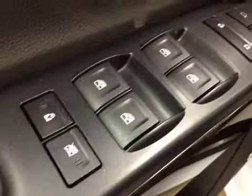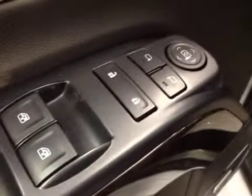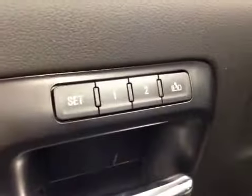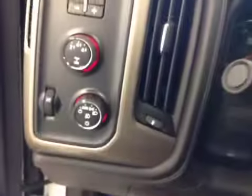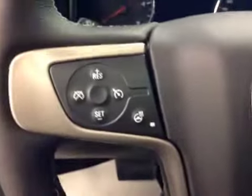Interior options: you've got power windows, power mirrors, and power locks. Memory seat and easy exit. Power driver seat with lumbar support. Trailer brake, four-wheel drive controls and light controls. Cruise control and heated steering. Hands-free communication.